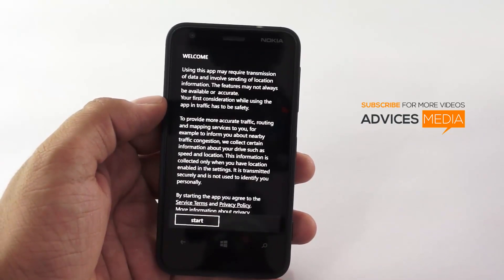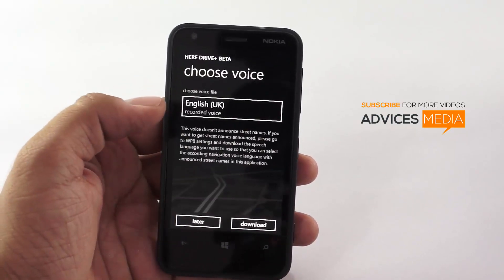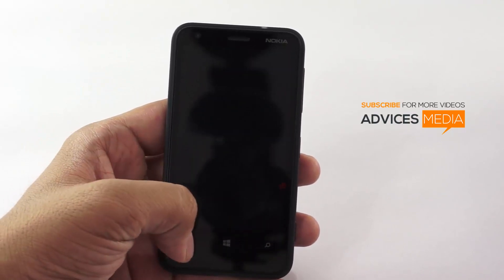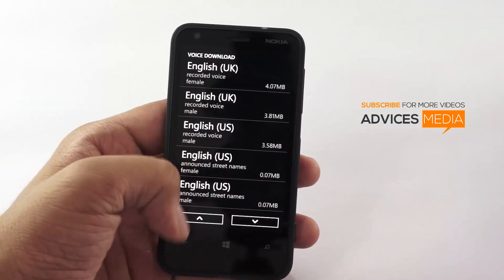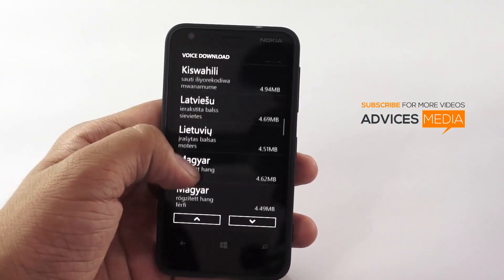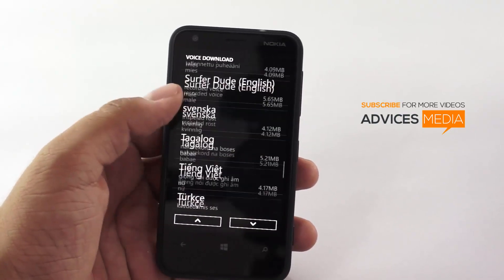This is a service from Nokia again. We can choose different voice options here. You can select the voice — if you are from India specifically, you can select the Indian voice also, which I had earlier seen in the options.